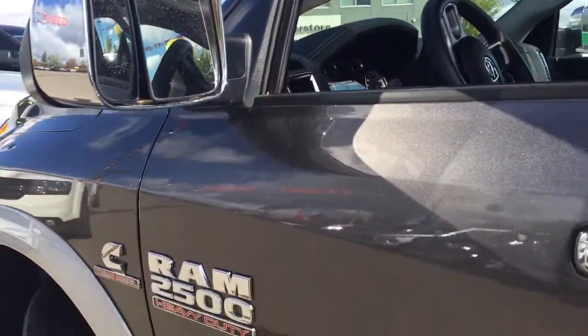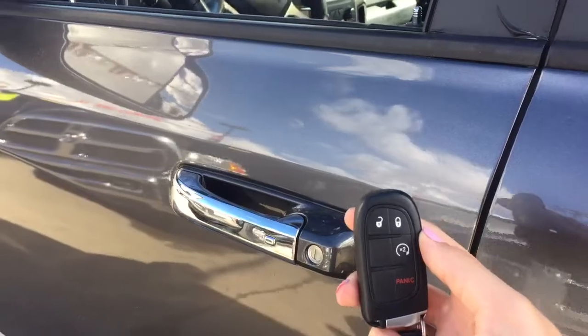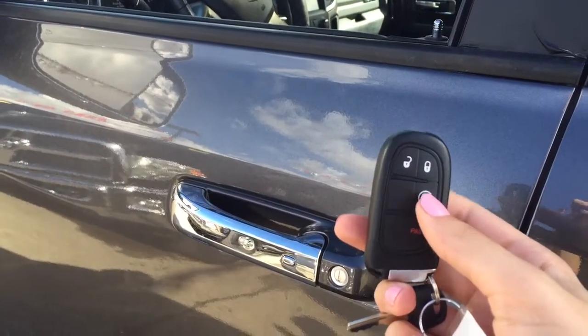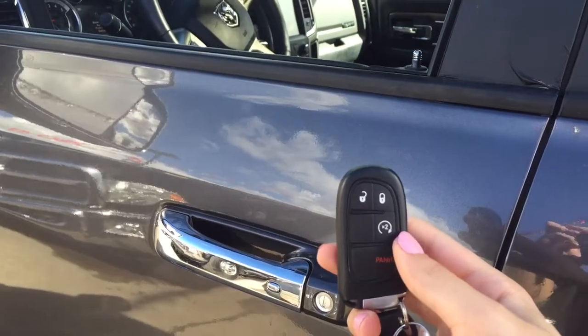If you follow me inside I can show you a lot more. Helping you into your Ram 2500 is the remote proximity keyless entry with a one-way remote start and a panic alarm. To activate the remote start, all you have to do is press the button here twice and the truck will get started for you.